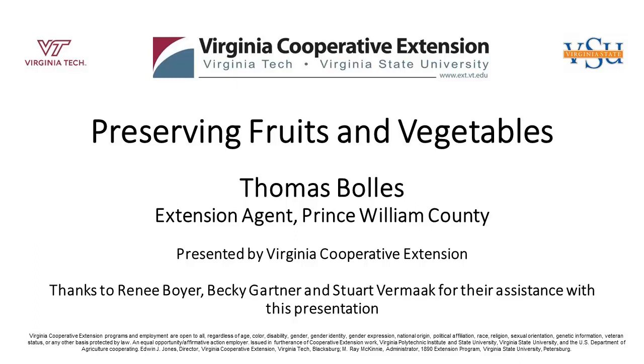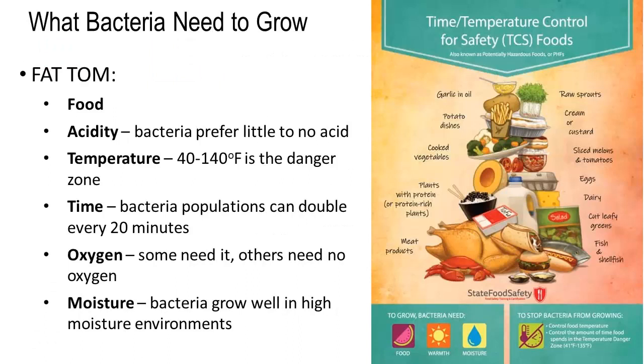When it comes to food preservation, our biggest fear is bacteria. Let's take a look at what bacteria needs to grow. We go by the acronym FAT-TOM. Bacteria needs a host, which is the food. It needs a certain level of acidity, and bacteria tend to prefer little to no acid. It needs the right temperature, and our danger zone is 40 degrees to 140 degrees Fahrenheit. It needs time, because bacteria populations can double every 20 minutes.